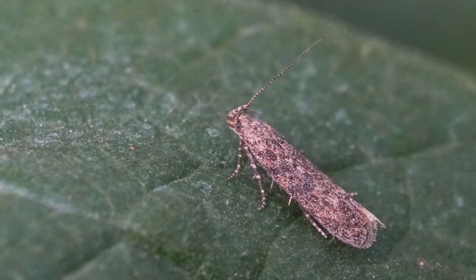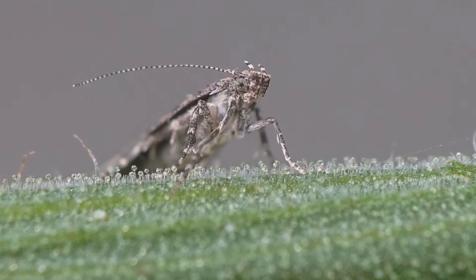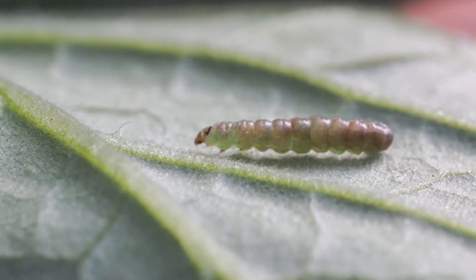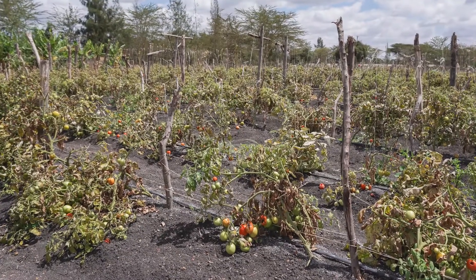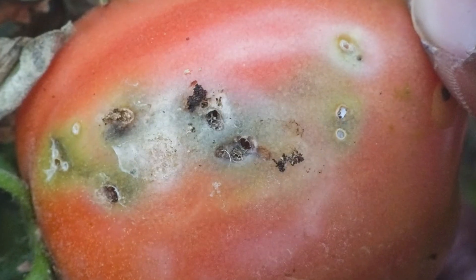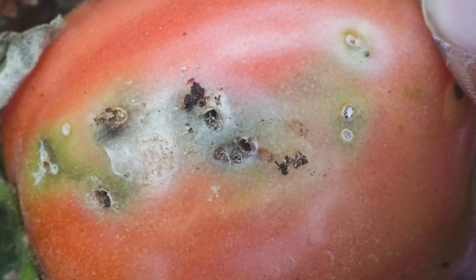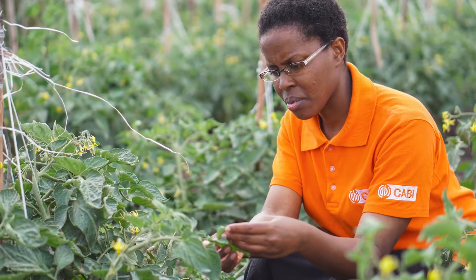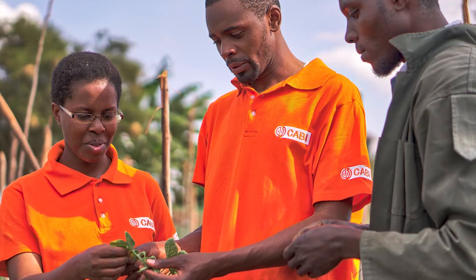The tomato leaf miner, Tuta Absoluta, has devastated tomato farming across the country. It has caused smallholder farmers significant losses that have brought many of their livelihoods to ruin. Attempts to eradicate the pest by chemical means have not only proved futile, but have also increased farmers' expenses and put human health and the environment at risk.